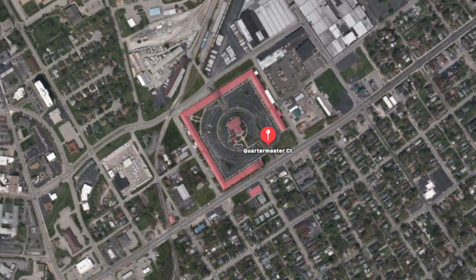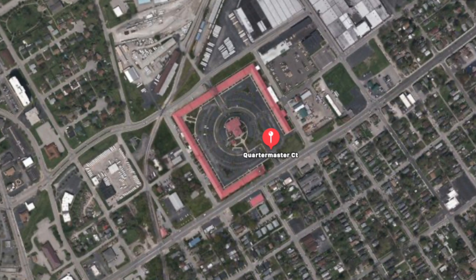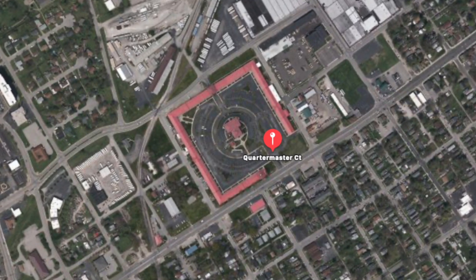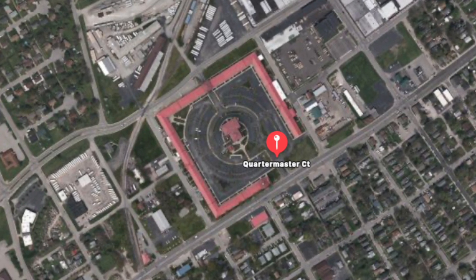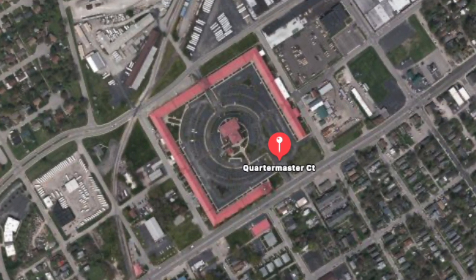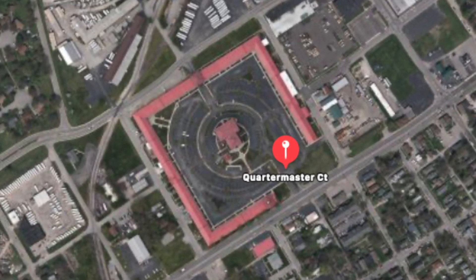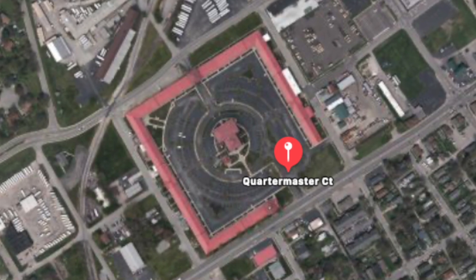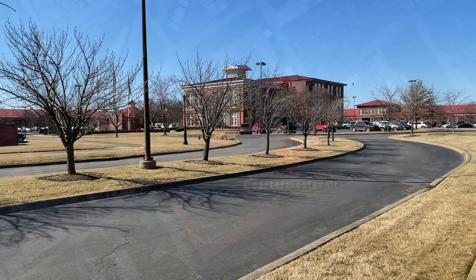If you take Spring Street North, turn right on 10th, and go four blocks, you'll find an interesting piece of Jeffersonville history: the Quartermaster Depot. With a bright red roof, you can easily see it from a satellite map. It is absolutely massive. Completed in 1874, it was a military depot for supplies.